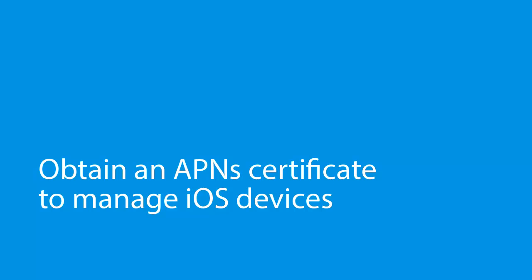Obtain an APNS Certificate to manage iOS devices. If you want to use Bez12 to manage iOS devices, you must obtain and register an Apple Push Notification Service Certificate, also called an APNS Certificate.